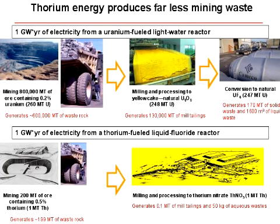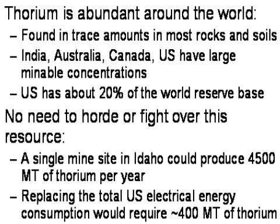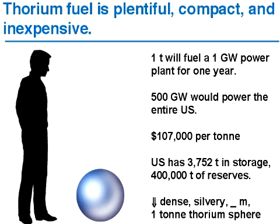Weinberg called it burning the rocks — you could literally mine rock just for its energy content. The average crust of the earth, a cubic meter, has about 12 grams of thorium in it, and that would be enough to power your life for about 10 to 15 years. We have 3,000 tons in storage owned by the United States government that were isolated during the Manhattan Project, and certainly at least 400,000 tons more of reserve in the United States today. So it's plentiful.